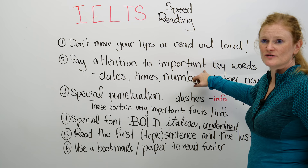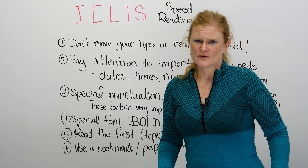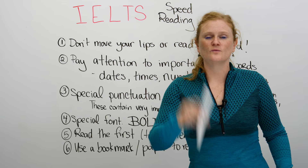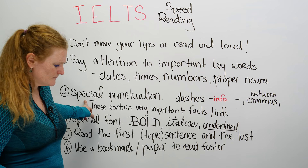Another tip is to pay attention to important keywords. These are going to be things like dates and times, numbers, and proper nouns. A proper noun is a place or a person — it starts with a capital letter. One really good thing you can do is take your highlighter and circle the important words. When you come back to the reading section, it sticks in your brain more. This is good for practicing too.